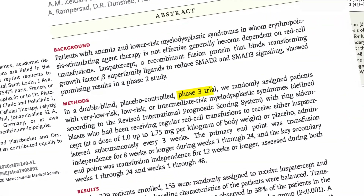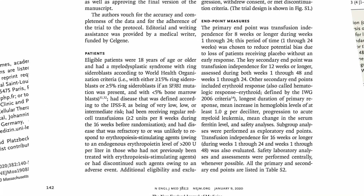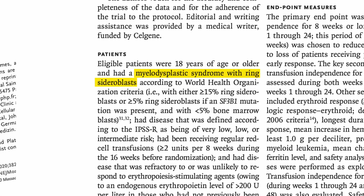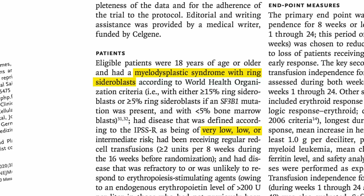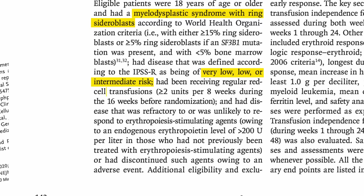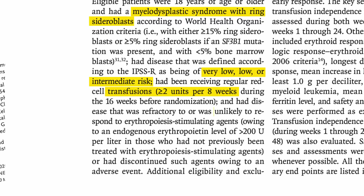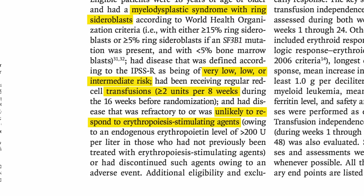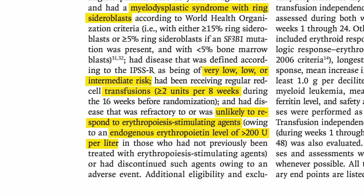Luspatercept was tested in a Phase III clinical trial for patients who met the following criteria: they have MDS with ring sideroblasts or some other myeloid neoplasm; they are classified with very low, low, or intermediate risk MDS; they have been receiving at least two units of blood transfusions over eight weeks; and they must no longer be responsive to ESA, be intolerant to it, or have a serum erythropoietin of over 200 milliunits per liter.